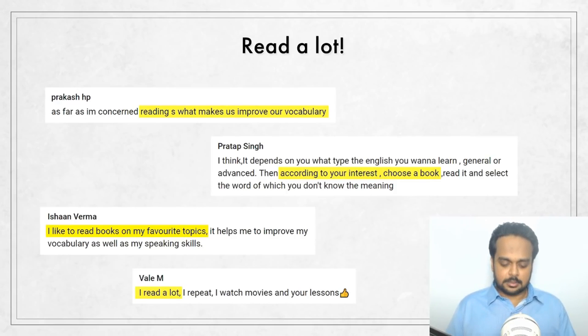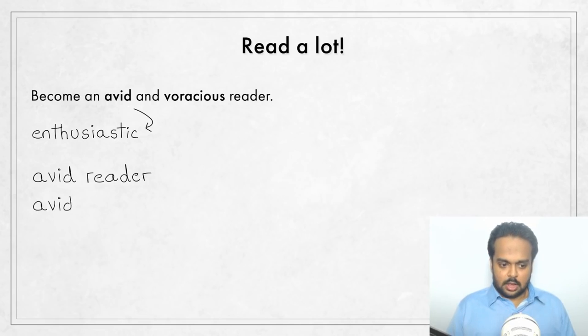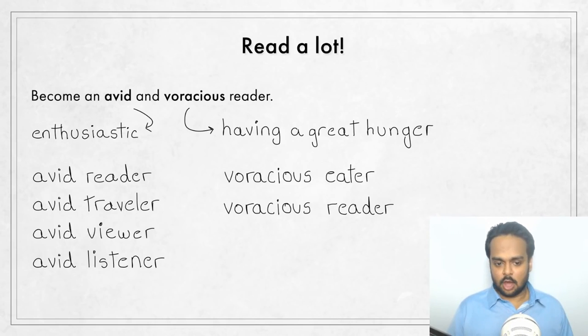If you're serious about expanding your vocabulary, you must become an avid and voracious reader. The word avid means enthusiastic — it's an adjective. You can be an avid reader, an avid traveler, an avid viewer, or an avid listener of classical or rock music. Voracious means having a great hunger for something. A voracious eater wants to eat a lot of food, and a voracious reader wants to read a lot of books. So I'm asking you to become an avid and voracious reader to develop your vocabulary.